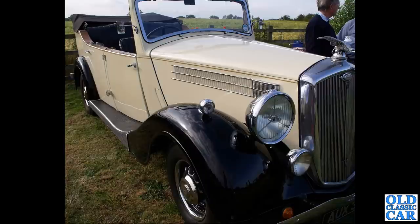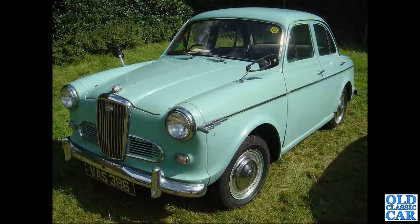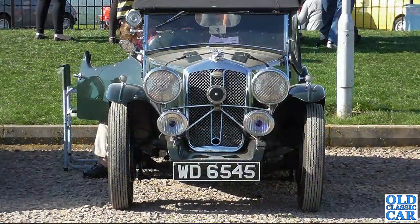An oddball turned up at an evening meeting - it's based on a 25 horsepower car, a four-door tourer, but possibly a cut-down saloon. Then the little Wolseley 1500 - a great usable car with the 1500cc B-series BMC engine, very similar to the Riley 1.5 but with just a single carburettor. WD 6545 is another pre-war Hornet Special.